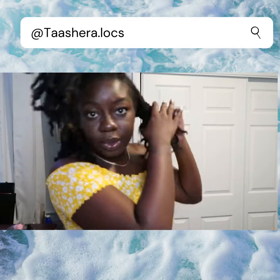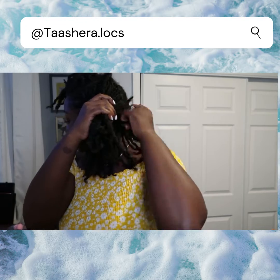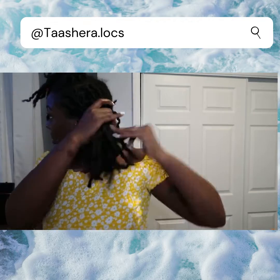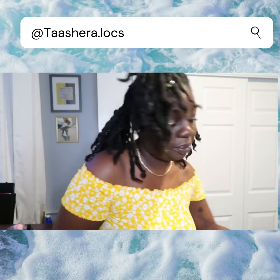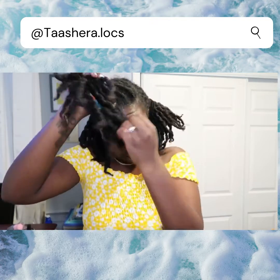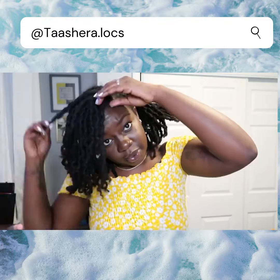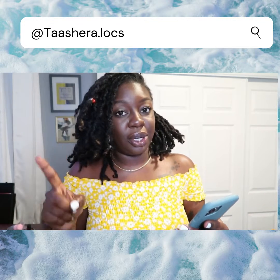So that first section was 32. Now I'm gonna do this side — this ponytail has 36. I'm gonna write that in my notes. And now we're gonna get to the top. So this has 24. So that's 32, 36, and 24.